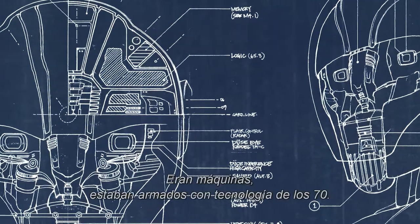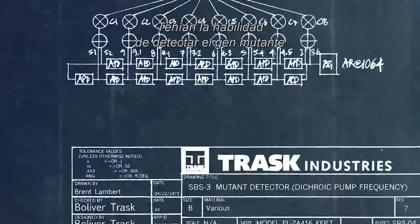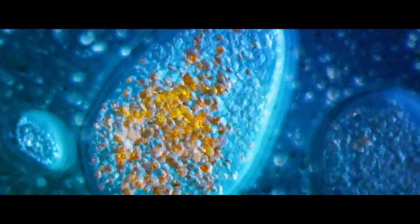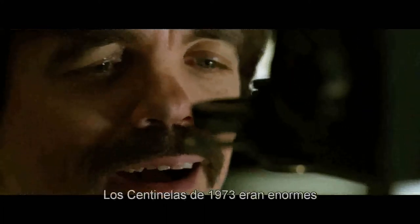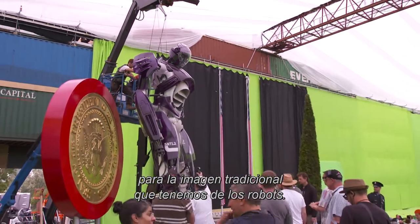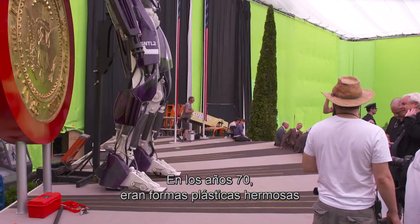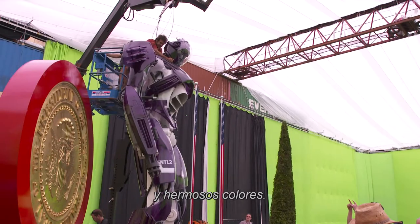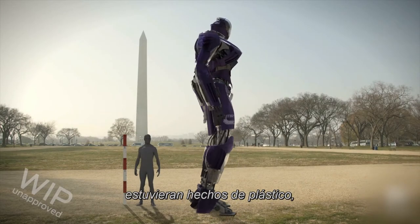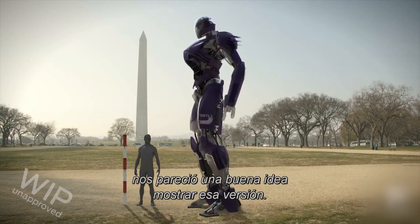The Sentinels began as a program in the early 70s. They were machines, they were armed — 70s technology. They had the ability to target the mutant gene and isolate mutants. Sentinels in 1973 are sort of bulky in the traditional idea of what a robot looks like. In the 70s there were these beautiful formed plastic shapes and wonderful colors, and since we wanted our Sentinels to be made completely out of plastic anyway, it seemed to be a really good way of showing the 70s.